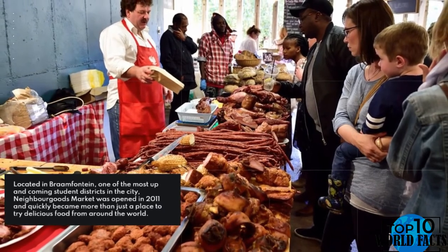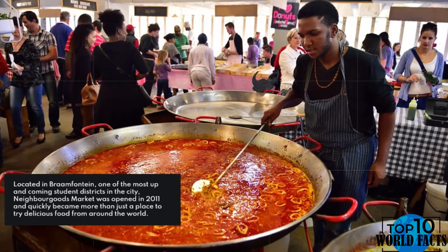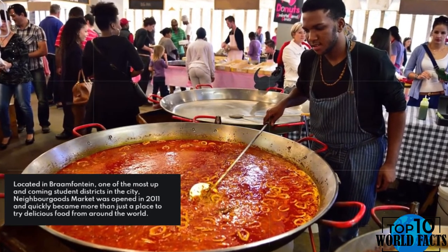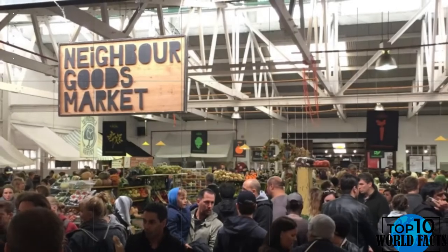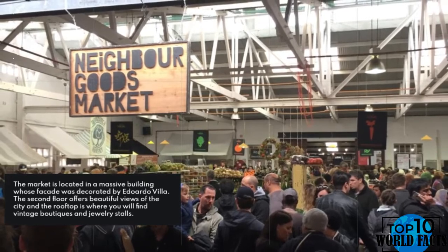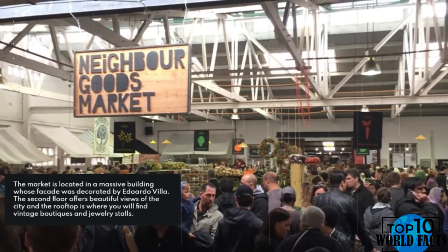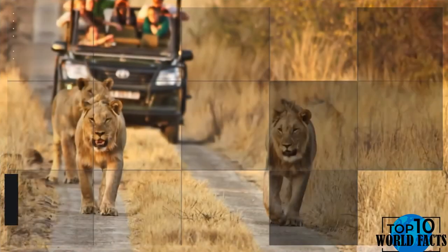Number 5: Visit a market. Located in Braamfontein, one of the most up-and-coming student districts in the city, Neighbourgoods Market was opened in 2011 and quickly became more than just a place to try delicious food from around the world. The market is located in a massive building whose facade was decorated by Eduardo Villa. The second floor offers beautiful views of the city, and the rooftop is where you will find vintage boutiques and jewelry stalls.